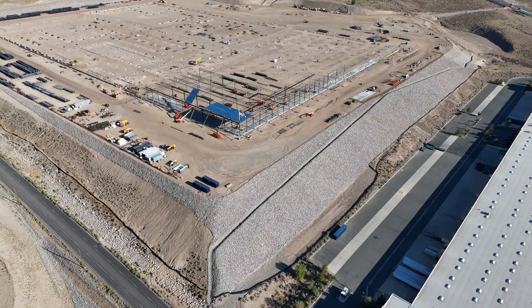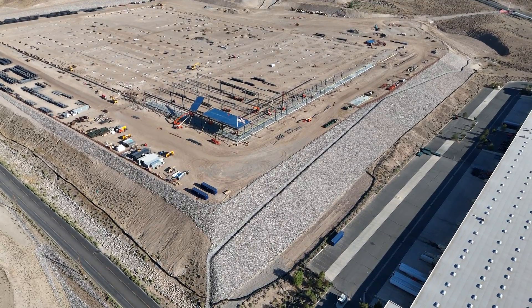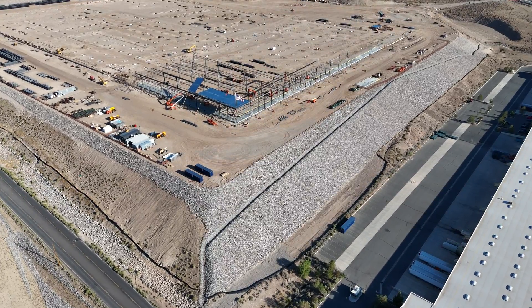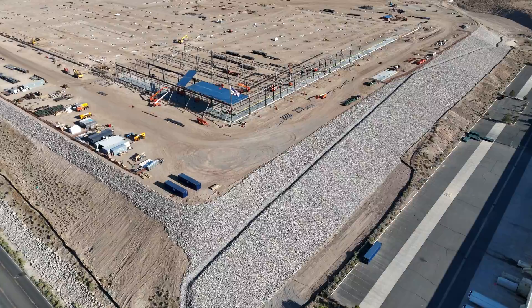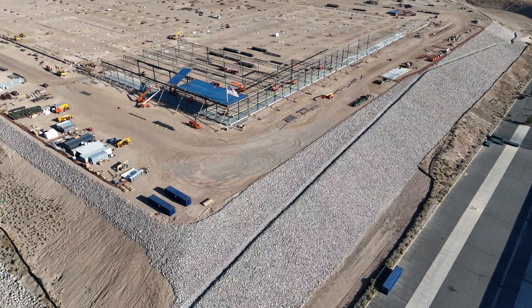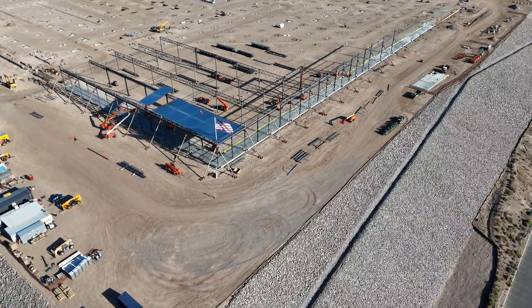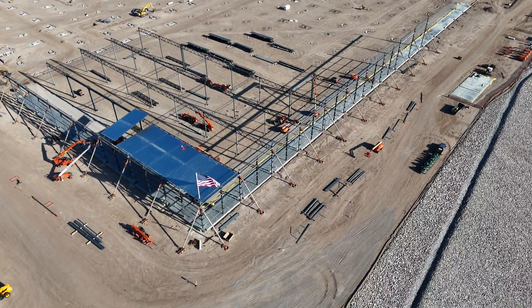Here is really exciting — they're actually using the jig and installing the roof. Once again, I had no idea what I was filming as I flew over this, or I wouldn't have continued on my merry way to the other corner of the factory. Beautiful shot of the American flag flying in the wind, and then installing the roof with that special jig.